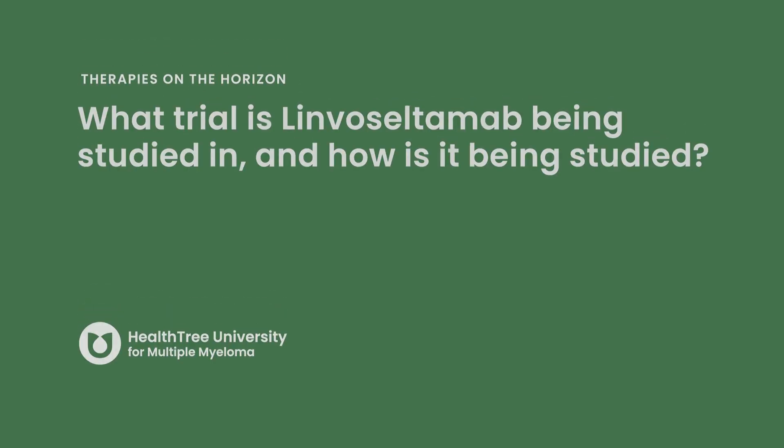About 8% of patients receiving linvoseltamab experience some neurologic toxicity, which is on par with the other bispecific antibodies. Linvoseltamab is being studied in a phase one/two clinical trial known as the LINKER study. In this study, there were approximately 235 participants, followed for a median of 11 months. At the time the data was reported, 71% of patients achieved an overall response, with 46% achieving a complete response or better. This is very similar to what we're seeing with other bispecific antibodies that have been FDA approved. Linvoseltamab is being studied as a single agent, but in the future it will likely be combined with other therapies.